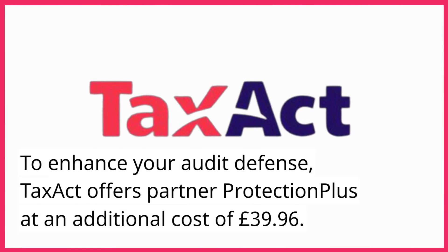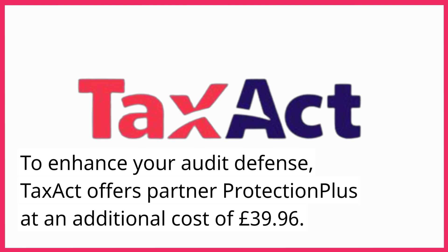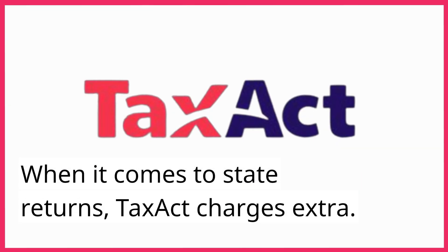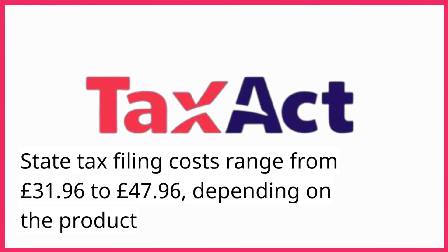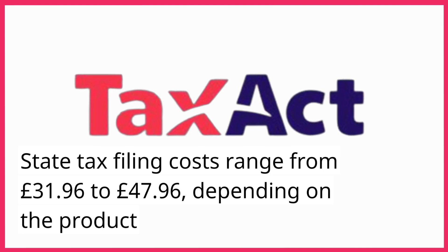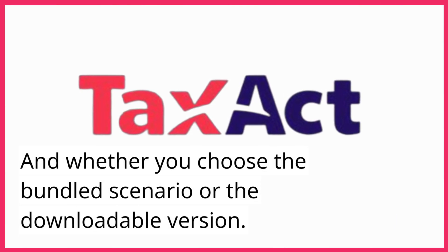To enhance your audit defense, TaxAct offers Partner Protection Plus at an additional cost of £39.96. When it comes to state returns, TaxAct charges extra. State tax filing costs range from £31.96 to £47.96, depending on the product and whether you choose the bundled scenario or the downloadable version.